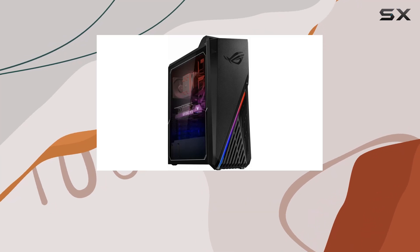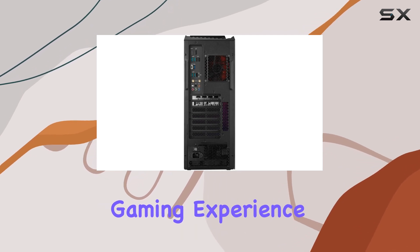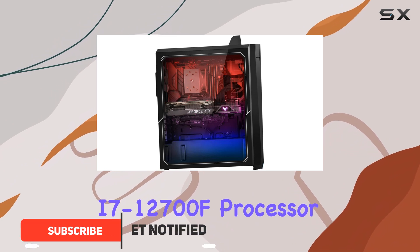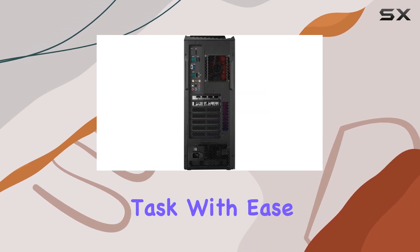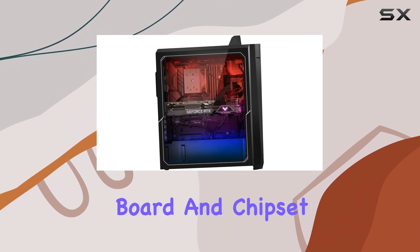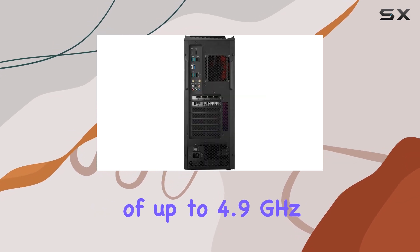The Asus ROG Strix GT15 is a powerful gaming desktop PC that offers an exceptional gaming experience. Equipped with an Intel Core i7-12700F processor, this machine delivers lightning-fast performance, allowing you to tackle any task with ease. The ROG B660 board and chipset ensure a smooth and efficient computing experience, with a boost clock speed of up to 4.9GHz.